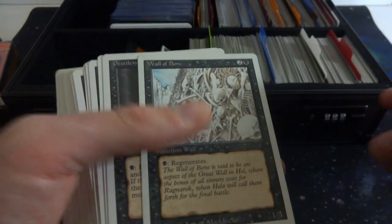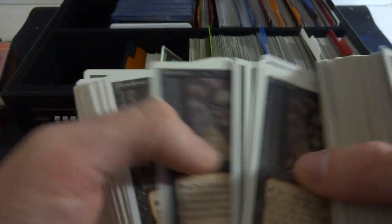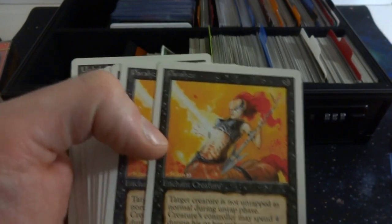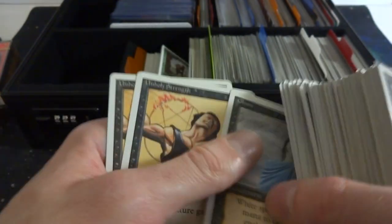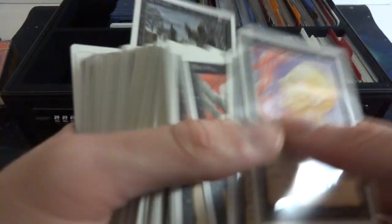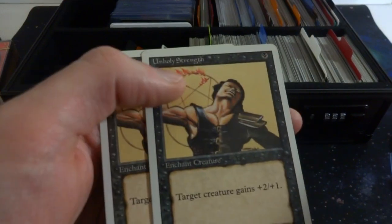Whole lot of Fear cards. Got one Wall of Bone. Pestilence — classic iconic card, creepy guy, very ravenous. Drain Life by Douglas Schuler, Howl from Beyond, Erg Raiders, Paralyze — the beam right in the belly of the centaur. Drudge Skeletons, beautiful card. Bog Wraith, Gloom, and Unholy Strength. One thing is that Unholy Strength at one point had a symbol in the background that was removed in later editions. So those are the black cards from my revised.